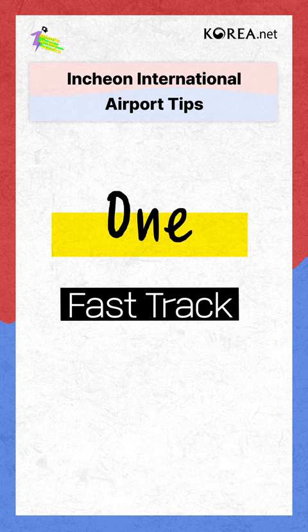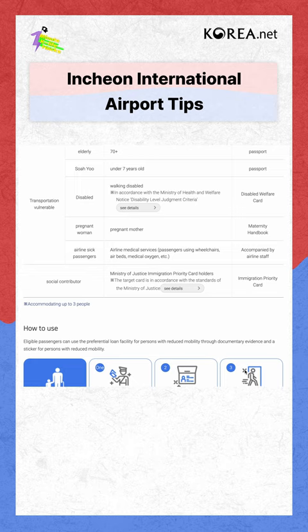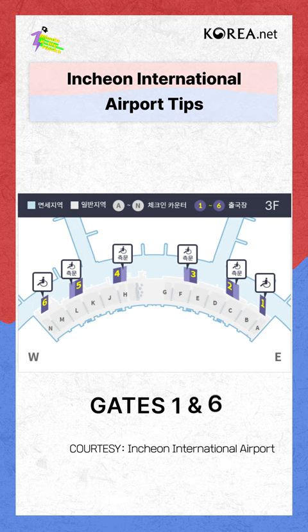Fast Track: People who need mobility assistance or those who have special arrival and departure passes can use an exclusive departure gate to get through the departure procedure quickly. They provide service for various situations and passengers, so please check it beforehand. It's located on the side door at departure gates 1 and 6.